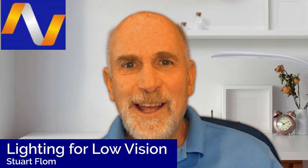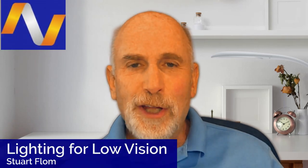Hi, my name is Stu Flom. I'm the president of Adaptivision and I'm here to talk to you today about lighting. Lighting is one of the most critical areas to be addressed for a person that has low vision. Yet often it's one of the most overlooked areas.